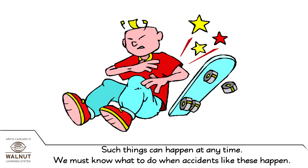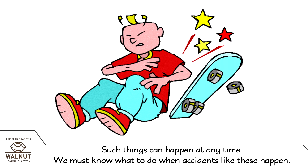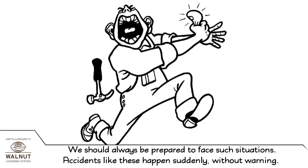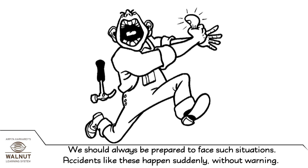Such things can happen at any time. We must know what to do when accidents like these happen. We should always be prepared to face such situations. Accidents like these happen suddenly, without warning.